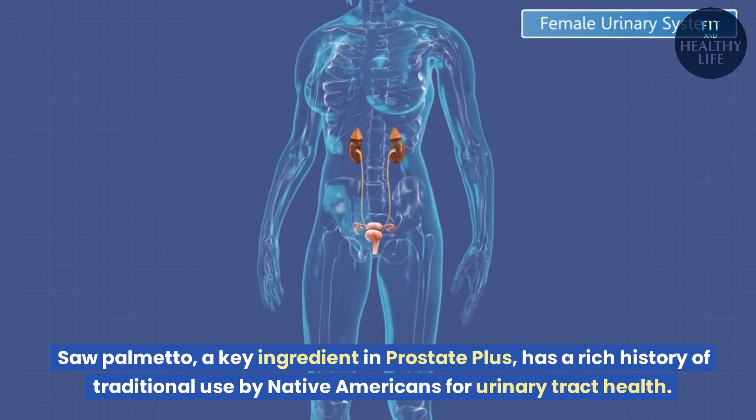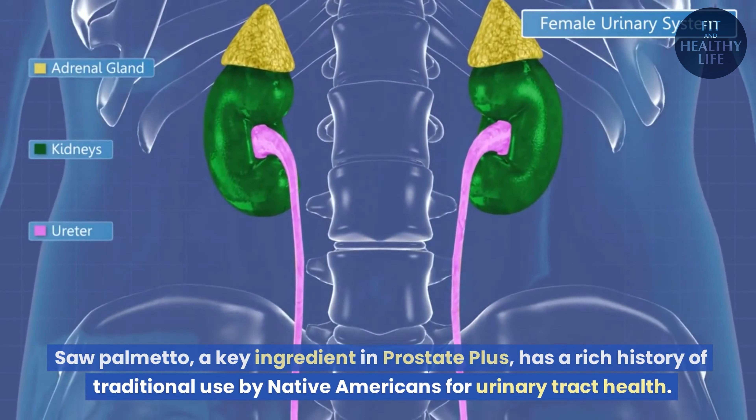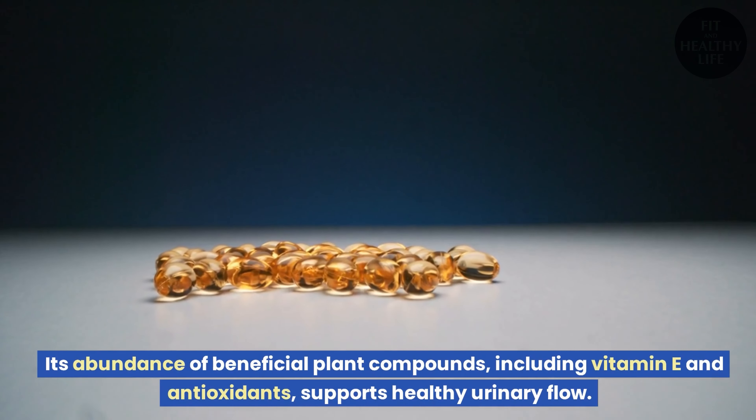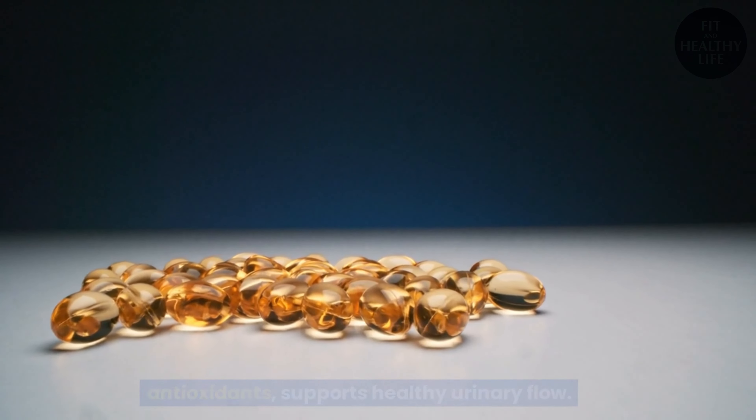Saw palmetto, a key ingredient in Prostate Plus, has a rich history of traditional use by Native Americans for urinary tract health. Its abundance of beneficial plant compounds, including vitamin E and antioxidants, supports healthy urinary flow.